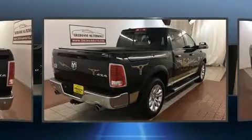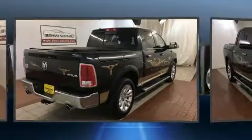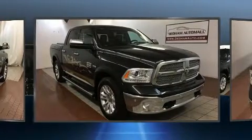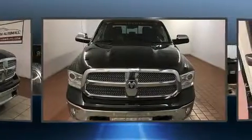It includes power seats, a tachometer, a leather steering wheel, a built-in garage door transmitter, an automatic dimming rear-view mirror, adjustable pedals, a bed liner, and voice-activated navigation.